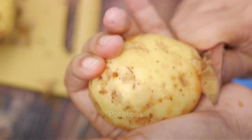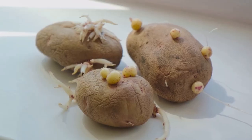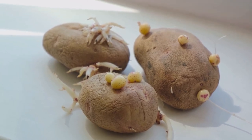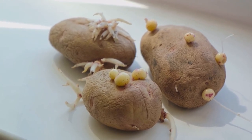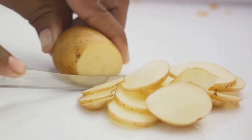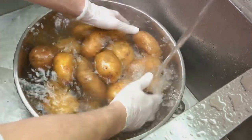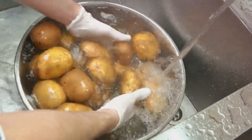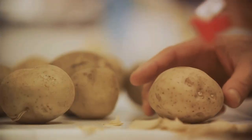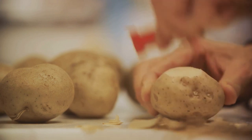This unassuming tuber is a powerhouse of nutrition, especially when you leave the skin on. The skin of a potato is rich in fiber, which aids digestion, and packed with potassium, a mineral that helps regulate blood pressure. Plus, it's a good source of vitamin C, which boosts your immune system and promotes skin health. Remember, it's crucial to wash potatoes thoroughly to remove any dirt or potential contaminants. So next time you're cooking potatoes, think twice before peeling off that nutrient-packed skin.